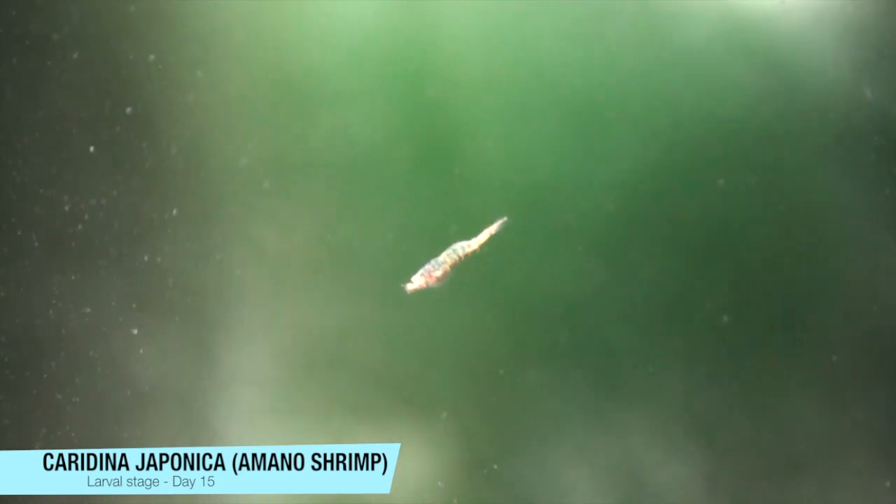They are still swimming backwards, so they haven't transitioned into actual shrimp. Hoping in the next 15 to 20 days they will make that transition.